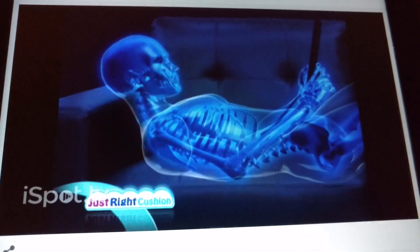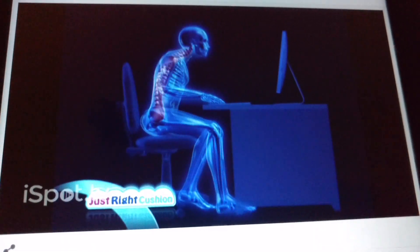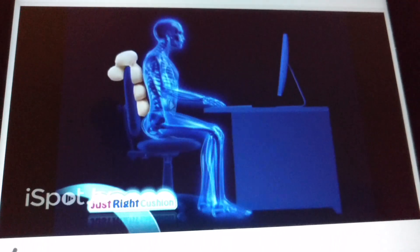Lying on your couch to read making your neck ache? Just Right Cushion conforms to fill the gap. Sitting in your office chair making work a bear? Just Right Cushion makes any chair just right.